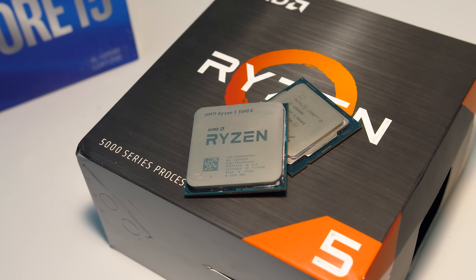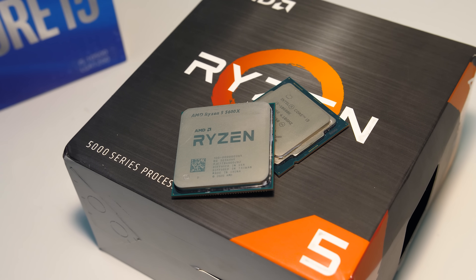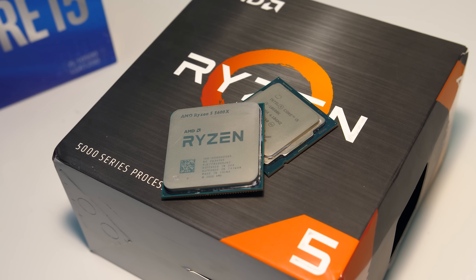Is Intel's i5-10600K CPU still worth buying now that AMD's Ryzen 5 5600X is here? I've compared both in games and applications to show you the differences.